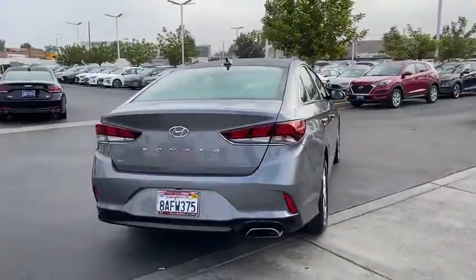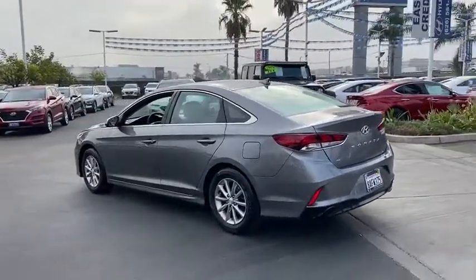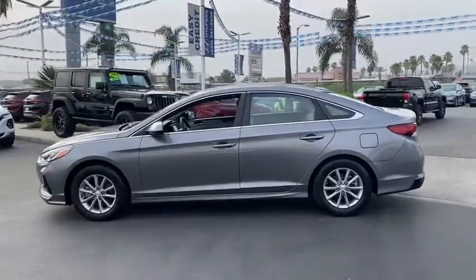Don't forget the exterior corrosion protection — a 14-step roto-dip system that provides unmatched protection for your Sonata. This vehicle has less than 35,000 miles.